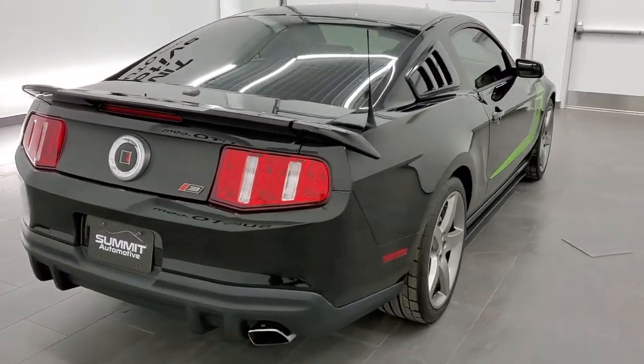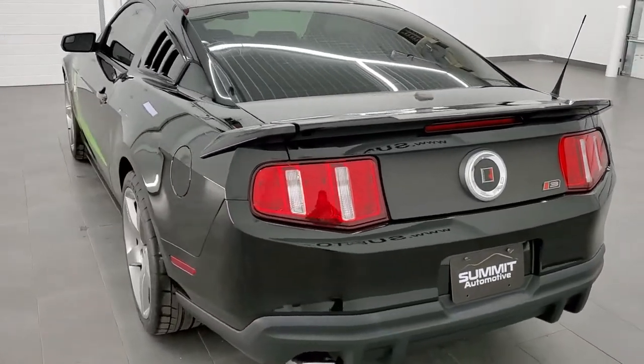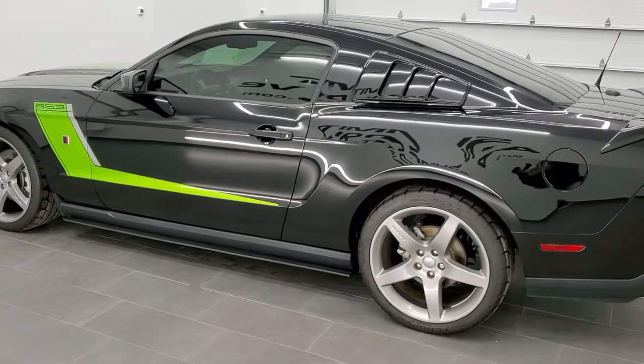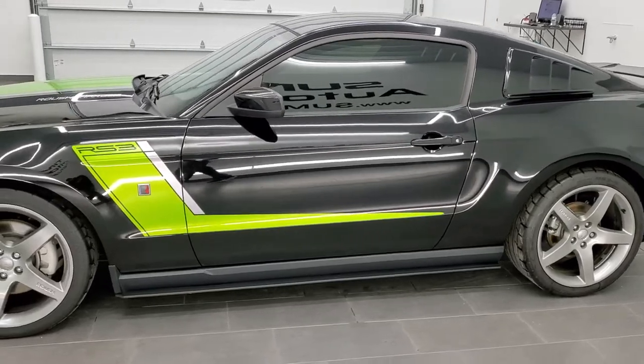This is a Roush conversion Stage 3 on this car. It has the 5-liter V8 motor which has been supercharged from the Roush conversion, pumping out 540 horsepower and 465 foot-pounds of torque.